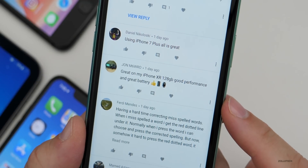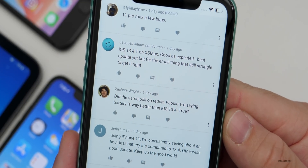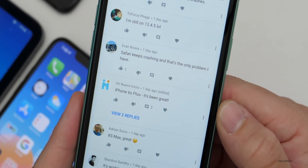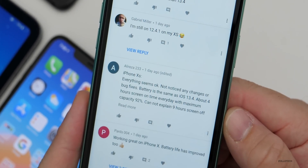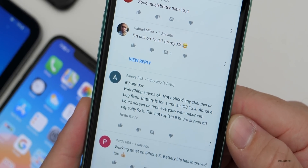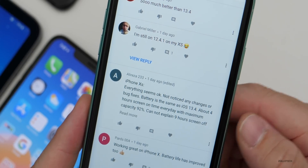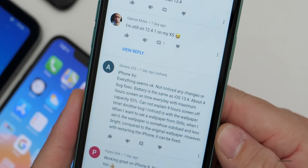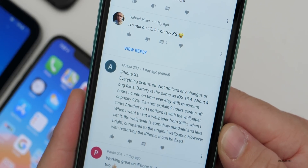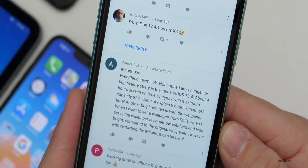iPhone XR 128GB — good performance and great battery life. Reddit poll says battery is way better than iOS 13.4. Safari keeps crashing is the only problem one user has. iPhone 6S Plus — it's been great. iPhone XS — everything seems okay, not noticed any changes or bug fixes, battery is the same as 13.4 at about four hours of screen-on time with maximum capacity at 92%. Another bug noticed is with the wallpaper — when setting a wallpaper from stills, it appears subdued and less bright compared to the original, but can be fixed by restarting the phone.